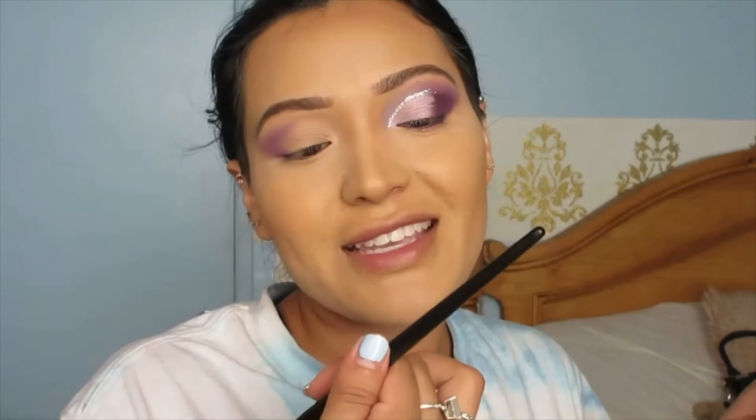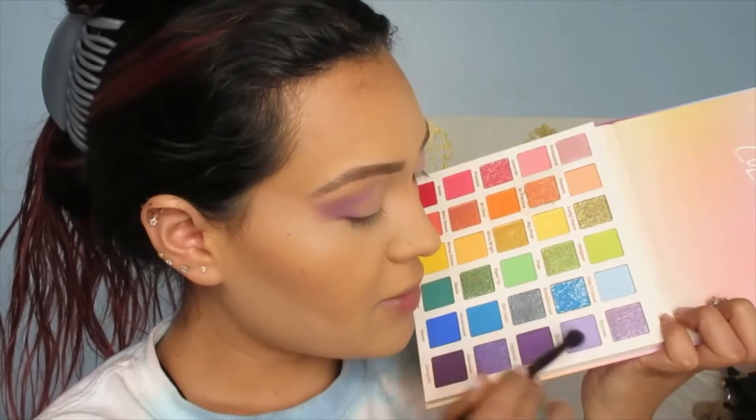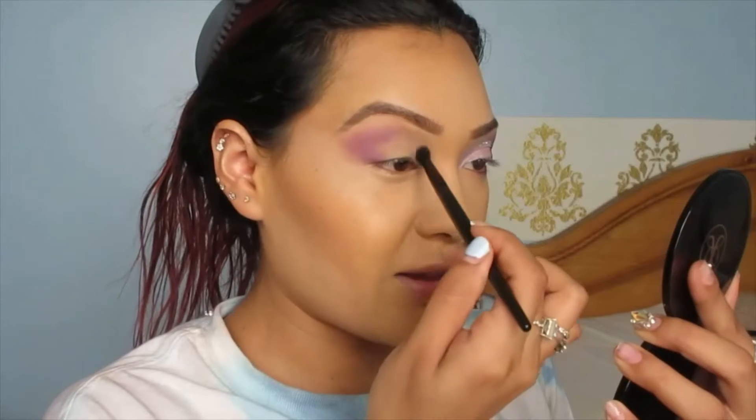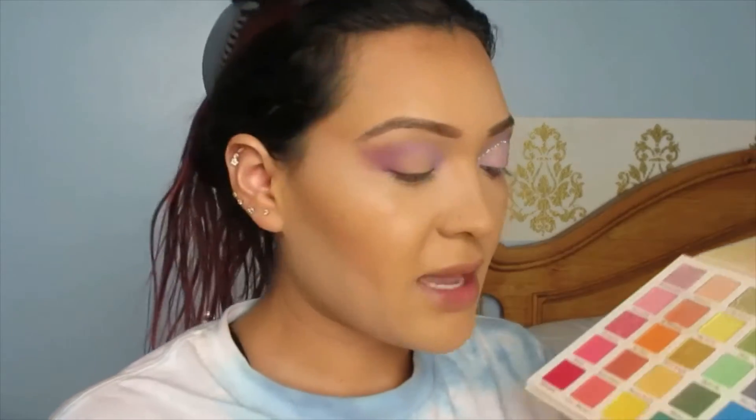Sorry about my voice, and if you can hear my fan — I have it on the lowest setting but it's going to get really hot in here. Now I'm grabbing another brush — this is the crease brush by ELF — and going in with this lavender shade that has a little shimmer called Selfie. This one goes in the inner corner, the inner half of the eye. Blend that in.